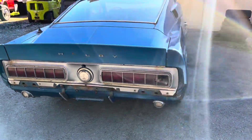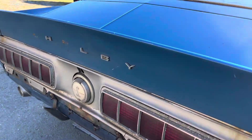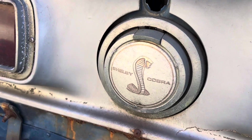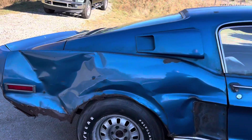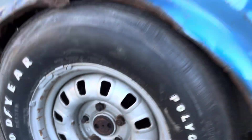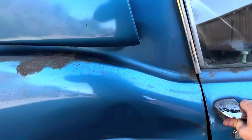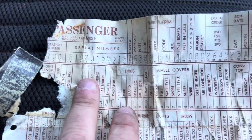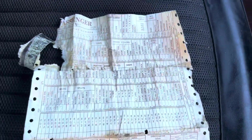Original deck lid, quarter end caps, tail light panel, gas cap — has seen better days. The original 31-spline rear end is still there. And this morning we were fortunate to find the original build sheet behind the dash — there's a video of that Shelby unit, very cool.